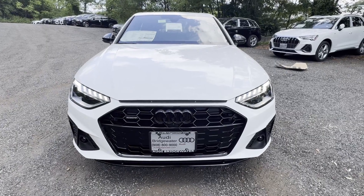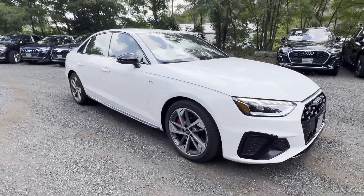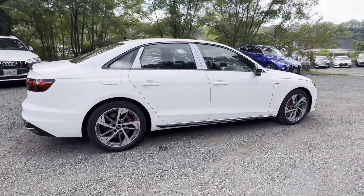2024 Audi A4 Sedan. This sedan combines safety and comfort with style and performance, designed with its driver and passengers in mind, with features like these.